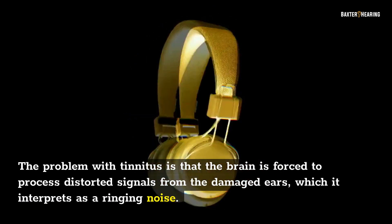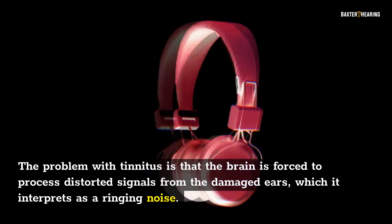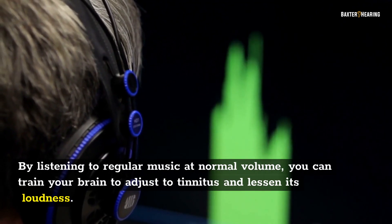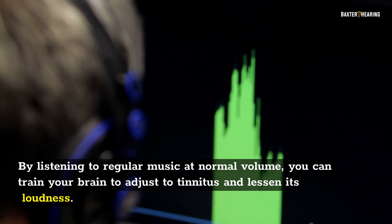The problem with tinnitus is that the brain is forced to process distorted signals from the damaged ears, which it interprets as a ringing noise. By listening to regular music at normal volume, you can train your brain to adjust to tinnitus and lessen its loudness.